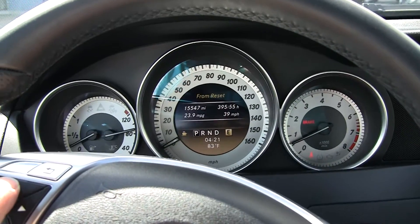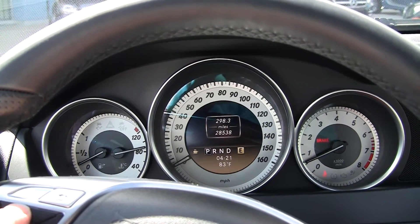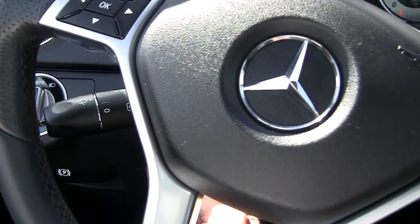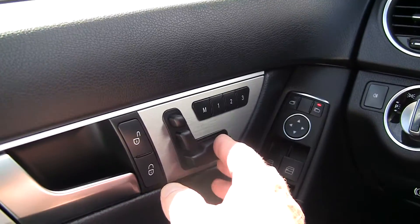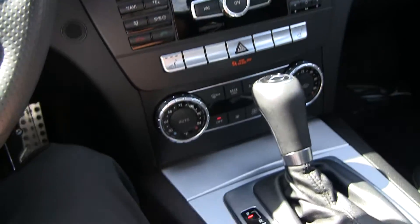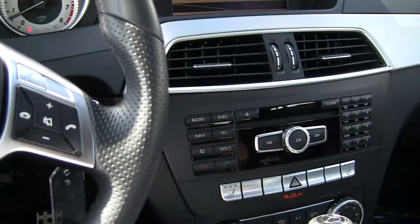Let's find our miles — a nice color display up there: 28,538 miles on the vehicle. We have your tilt and telescoping wheel here, memory seats, heated seats, and dual zone climate control. A very nice car.